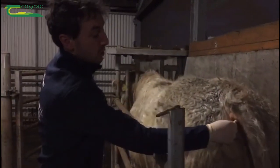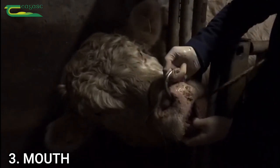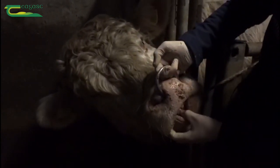Temperature is 38.5, so that's totally normal — temperature's fine. We're just going to look at his teeth, his dental alignment. You can see there he's not overshot, he's not undershot, he's just perfectly aligned.